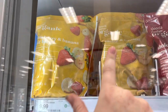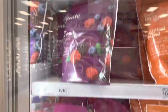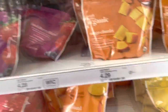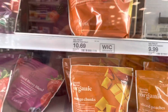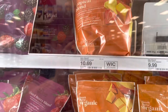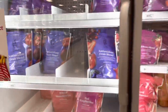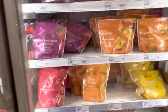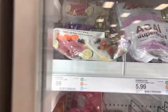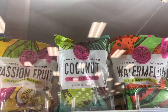A surprise find at Target is these frozen organic fruit mixes. I use these for smoothies — I have a bag of this and a bag of organic mixed berry blend in my freezer right now. They have smaller bags too. There are also mangoes, and for those who don't care about organic, they have larger cheaper bags of everything. They also have coconut smoothie packs, which are organic and great for smoothies.